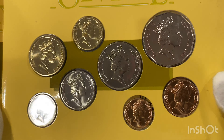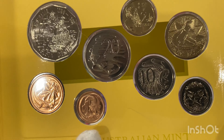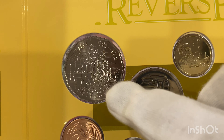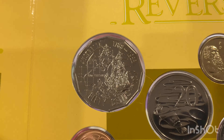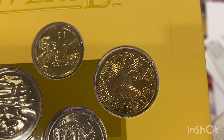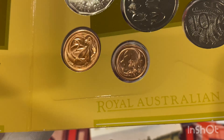This is a nice set because you've got two commemorative coins here — you've got the 50 cent and the one dollar. I've got quite a number of these sets now.